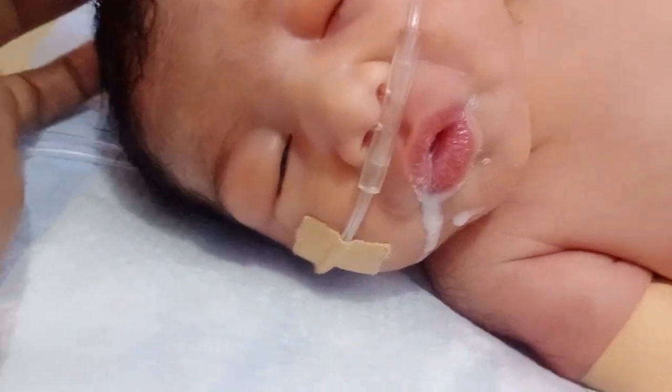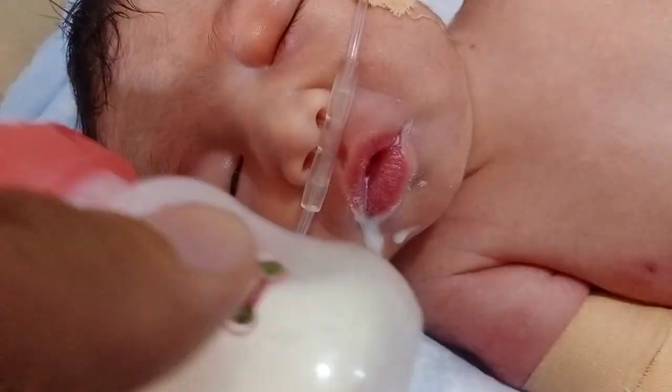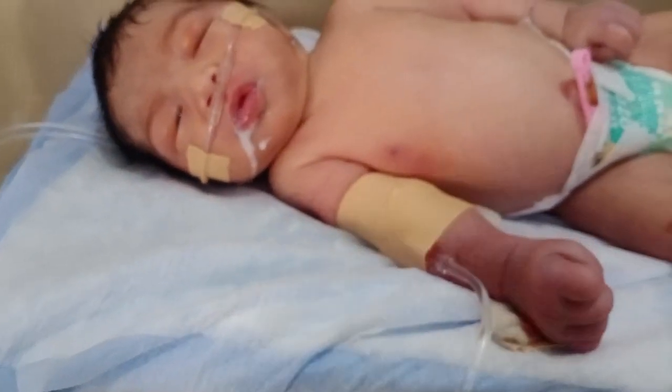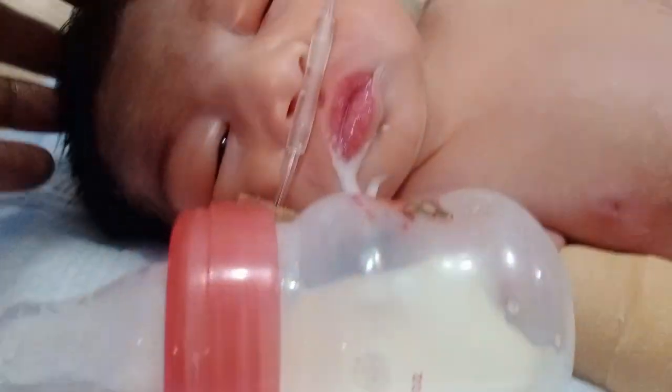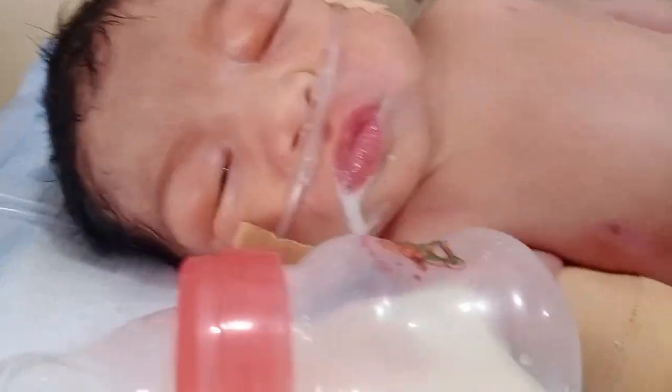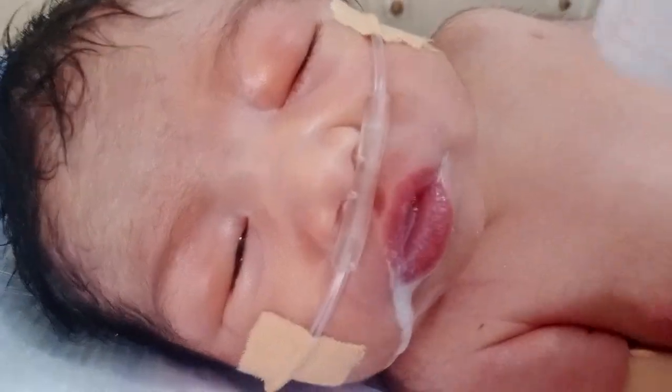The baby is very cute and very smart. Look at his appearance — thanks to God for his recovery. He is listening to all the conversation. He is very beautiful — look at those lips.